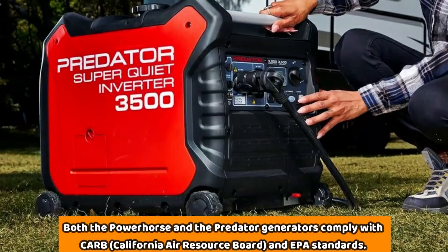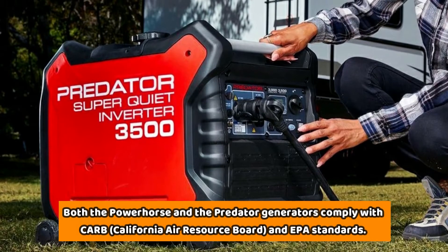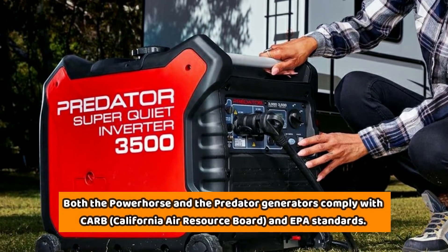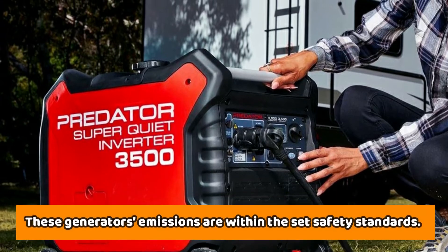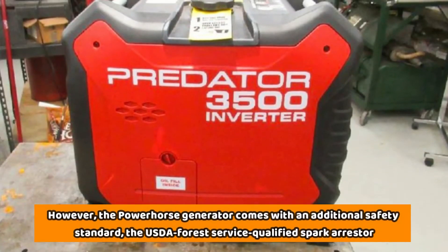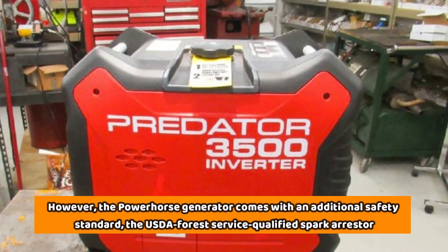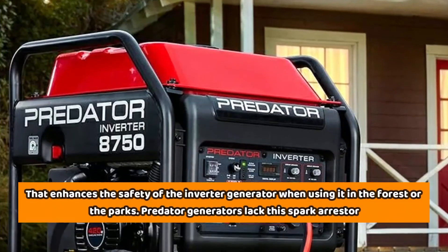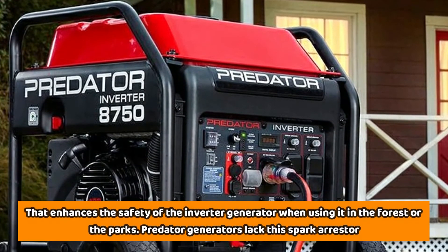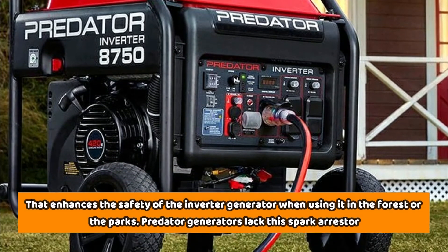Both the Power Horse and the Predator generators comply with CARB (California Air Resource Board) and EPA standards, meaning their emissions are within the set safety standards. However, the Power Horse generator comes with an additional safety standard — the USDA Forest Service Qualified Spark Arrester — that enhances safety when using it in forests or parks. Predator generators lack this spark arrester.